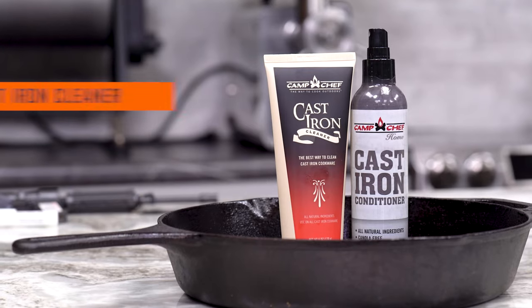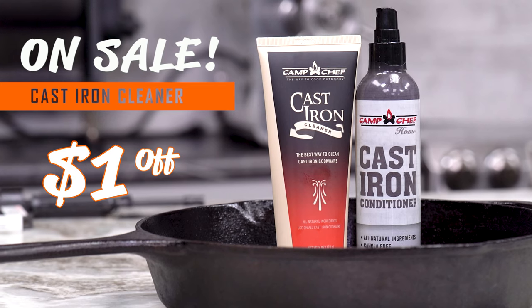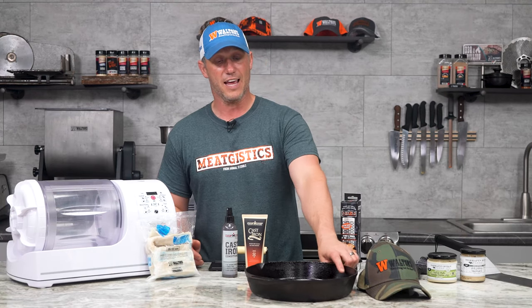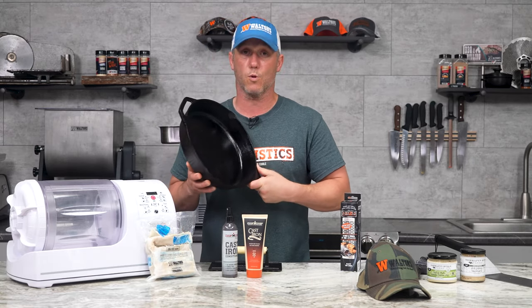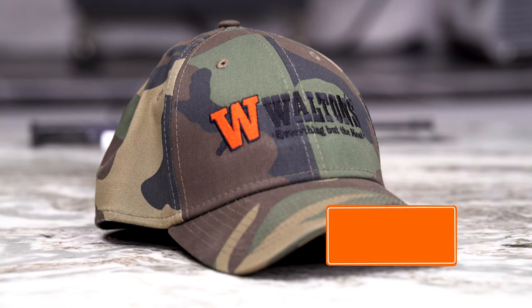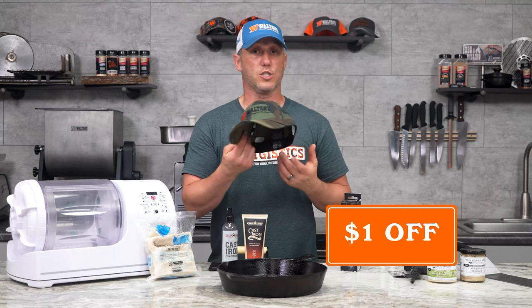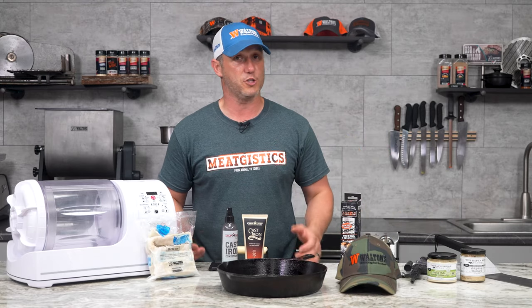We've also got the Camp Chef cleaner and conditioner on sale for a dollar off. I've been using this conditioner on all my cast iron and absolutely love it. It makes your cast iron have a wonderful patina. It has really worked wonders on a cast iron skillet at home that I thought I had ruined. To show your Walton's love, we've got a dollar off the camo fitted hats. These come in two sizes, medium to large and large to XL. Great hats. Love that camo pattern.